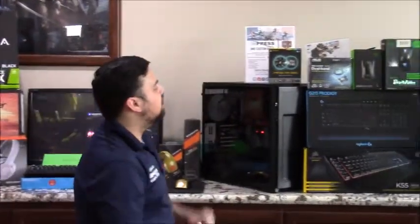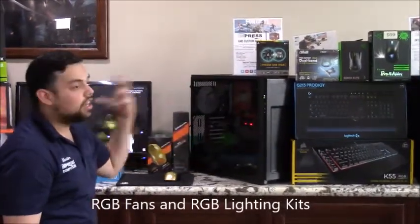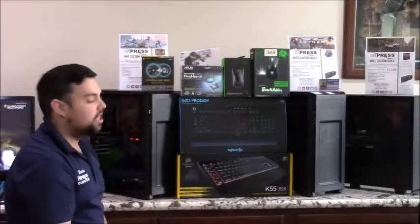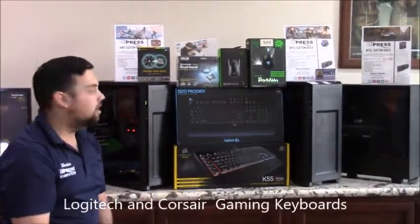Nowadays we have RGB fans and RGB kits that you can put around the case, making everything colorful. We also have the Logitech RGB mechanical keyboards and the Corsair RGB mechanical keyboards for gamers.